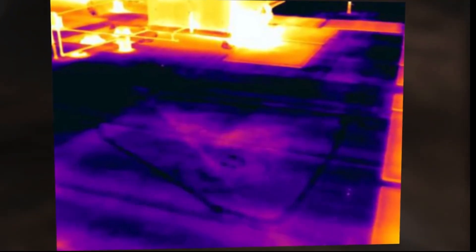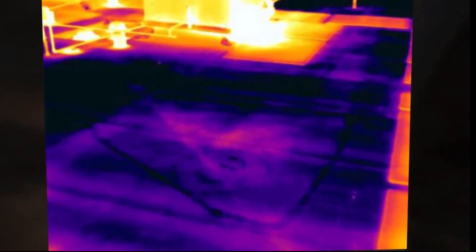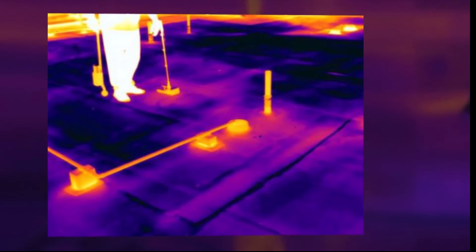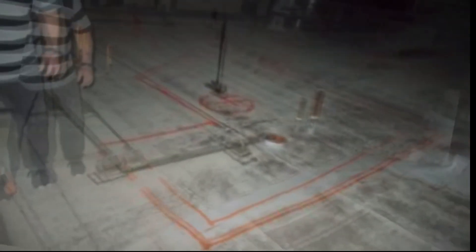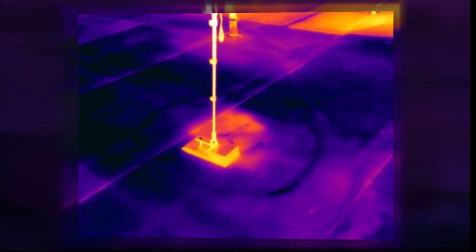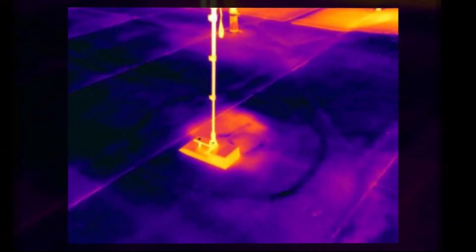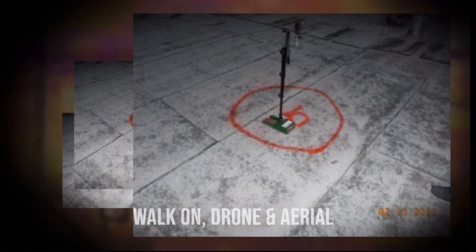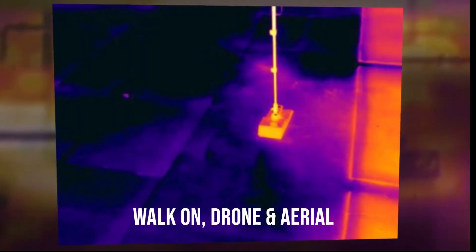Insulation is very important for the success of these surveys — that's what we're looking for. It acts like a sponge, and that's where the thermal camera comes in. Once you schedule a survey at your facility, we will connect you with a local technician who can perform the survey. We have multiple options depending on the size of your roof: walk-on surveys, drone-based surveys, and aerial infrared surveys that can be completed nationwide.